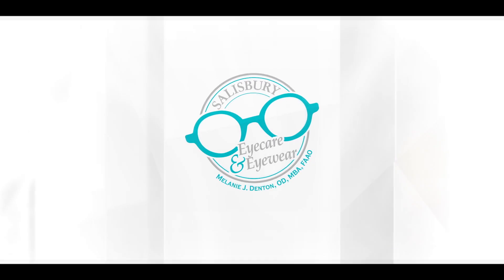Welcome to iSchool with Dr. D, where my goal is to arm you with the knowledge you need to take control of your eye health and have the best vision possible. Like and subscribe for videos every week.